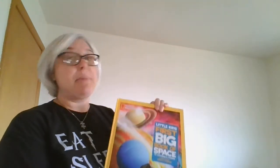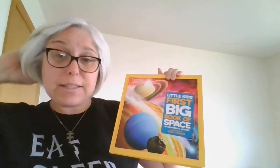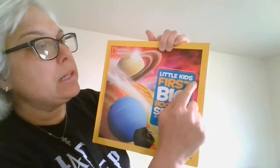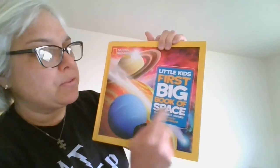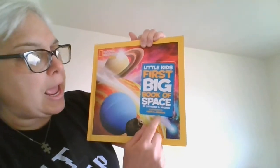Happy Earth Day everybody! Today's story read for you is a little bit about space and the planet Earth, because we do live on a planet and the planet is in the solar system. Here we go: 'Little Kids First Big Book of Space' by Katherine D. Hughes, illustrated by David A. Aguilar.